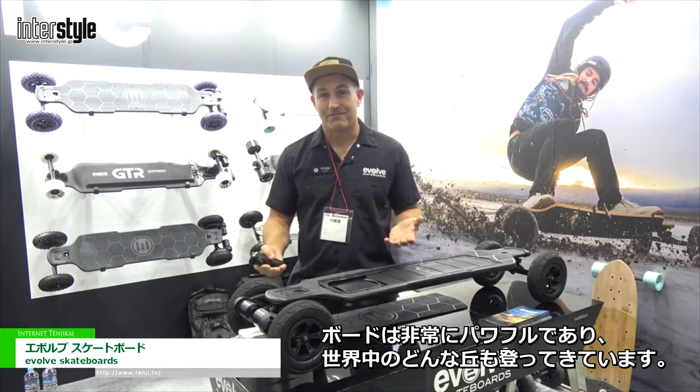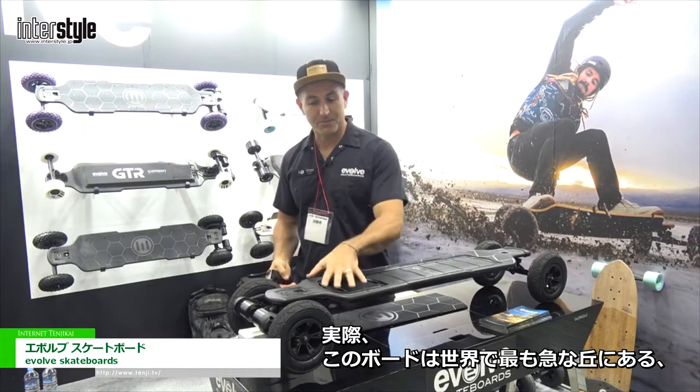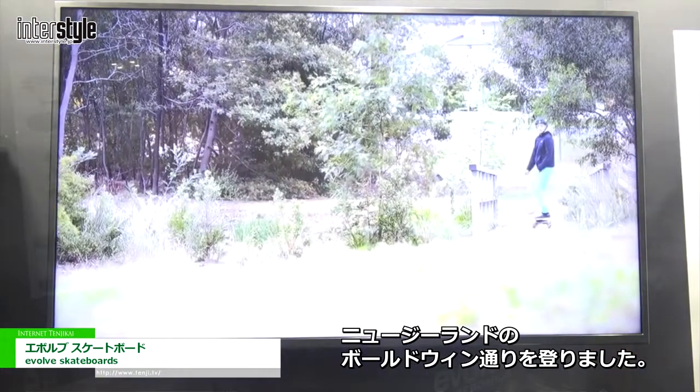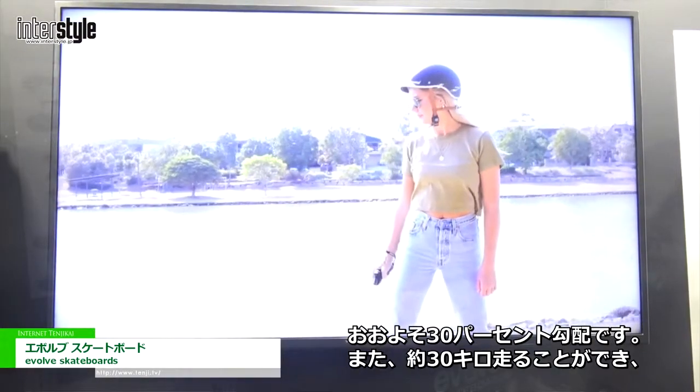The boards are very powerful — they will go up any hill in the world. In fact, this board here has been up the steepest hill in the world, which is in New Zealand at Dunedin Street. It's about a 37% gradient.